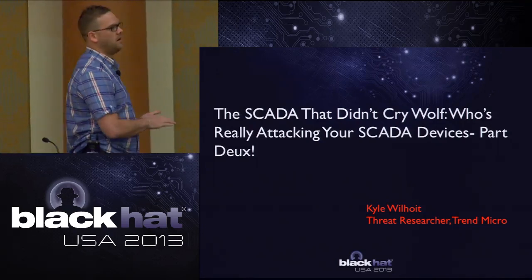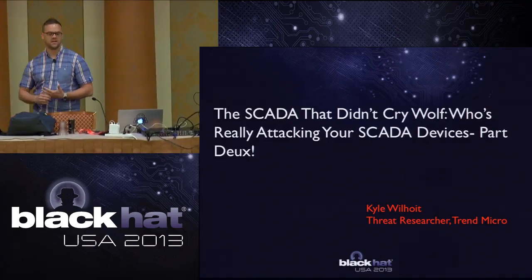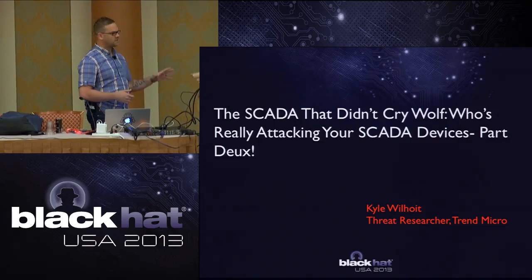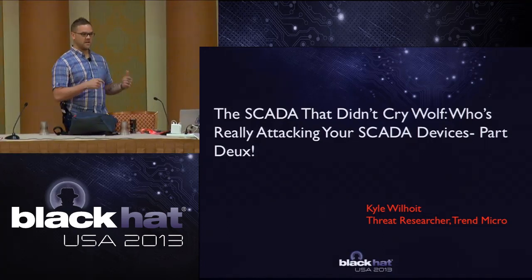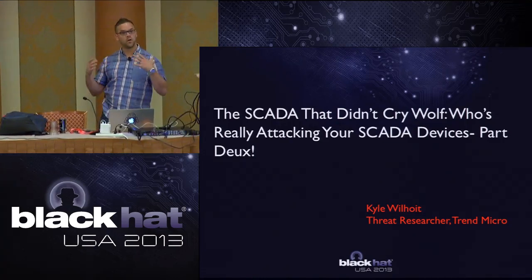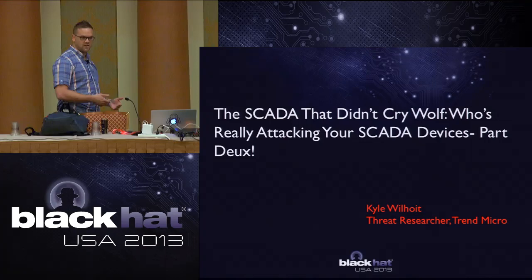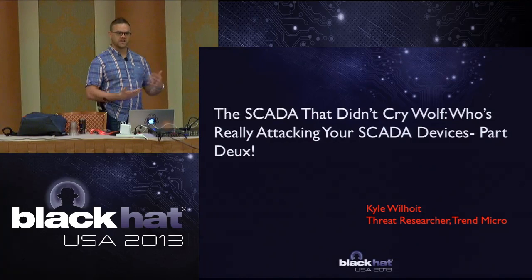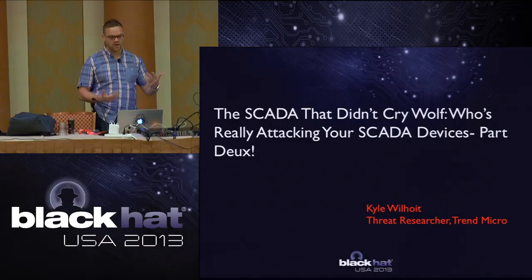As Chris mentioned, my name is Kyle Wilhoyt. What I'm going to be discussing today is looking into who actually attacks SCADA and ICS devices. This is part two of some research that I've been conducting since November and December of last year, and I presented the first half at Black Hat EU earlier this year. You're still going to get all the same data plus additional data. This goes much deeper into the architecture, attack methodologies, and how I attributed the data to the attackers going after these honeypots.